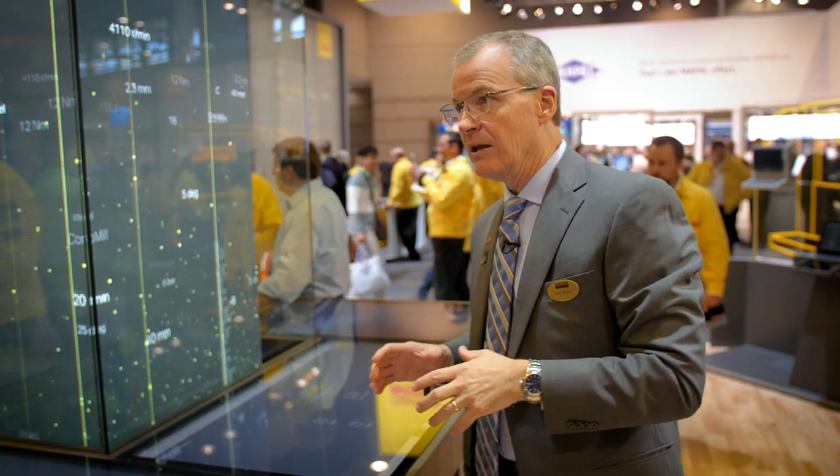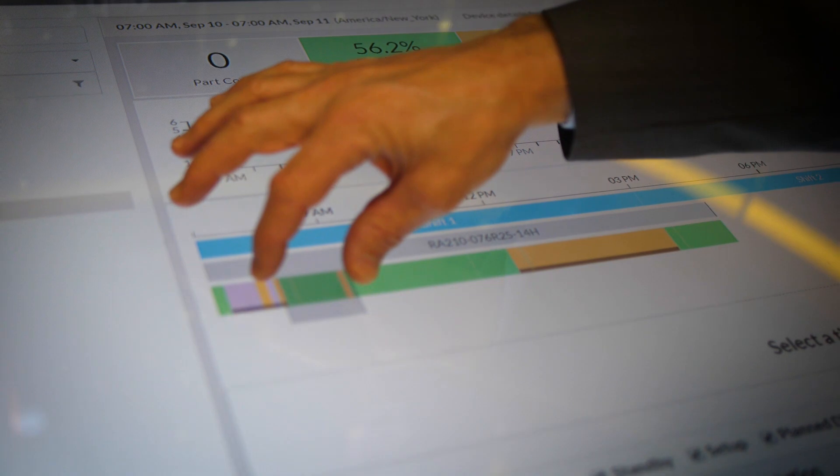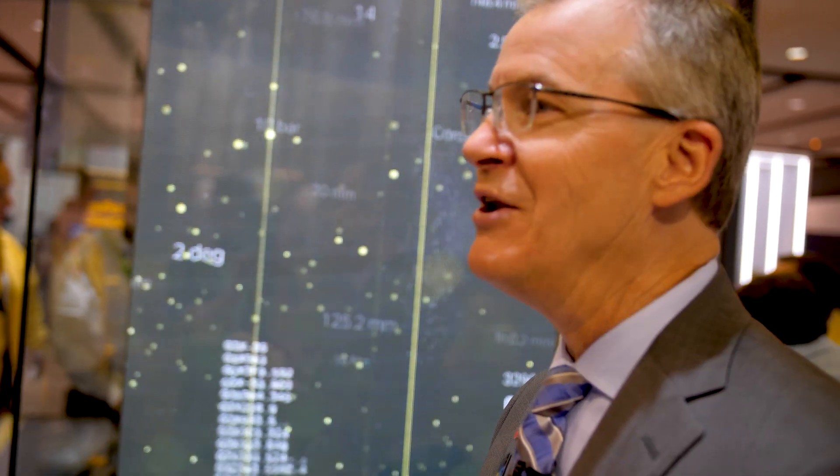What I can do now is go to the cloud and access all the data about those machine tools. It's tremendous insight into what's going on with your machine tools.